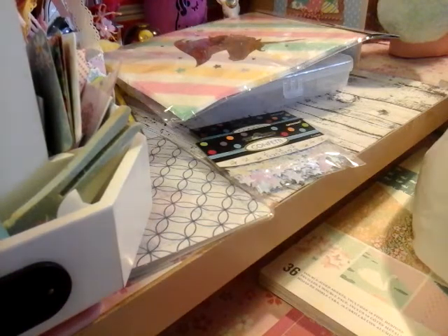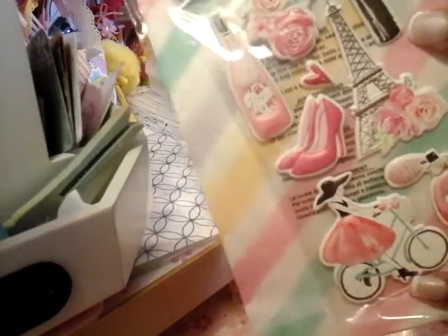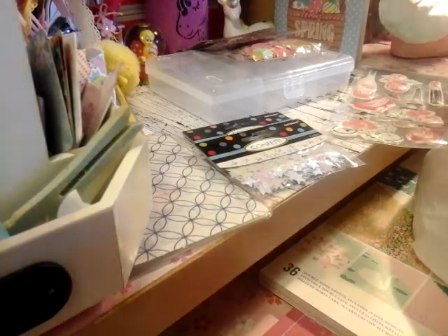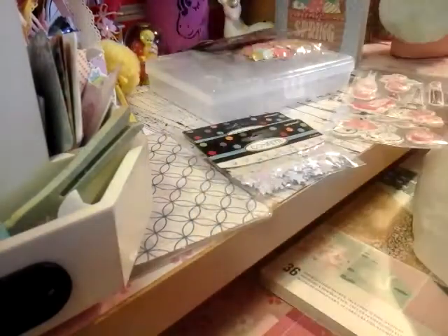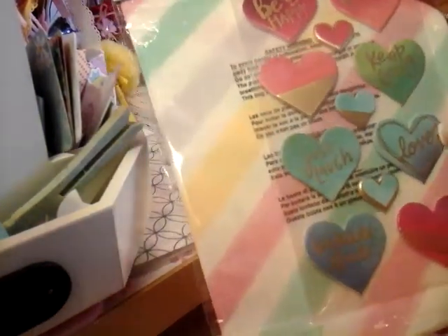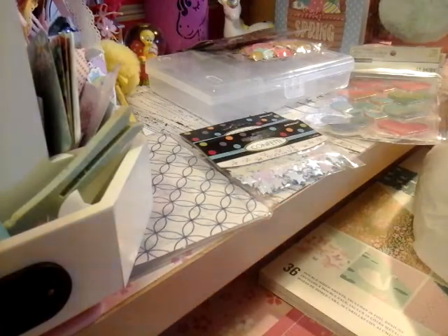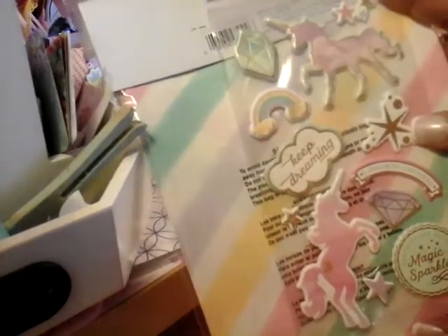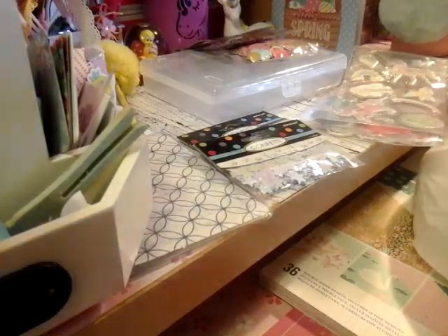The first sticker I picked up is this one, and it matches the cards and the tags. And this one — I thought it was so cute. The next one I picked up says: Be Happy, Keep Going, Just Laugh, Love, Beautiful — I love this one. And then the last one I picked up was this one. These were all 60% off, so that's what I picked up at Michael's.